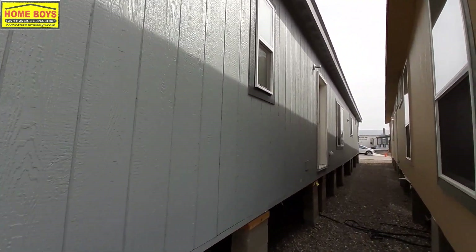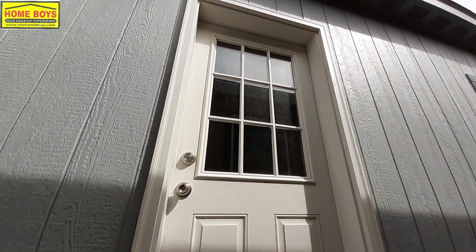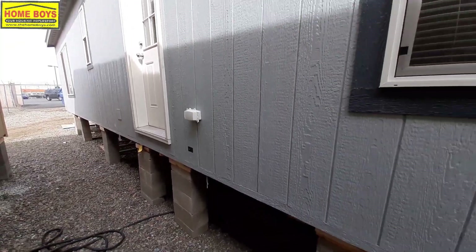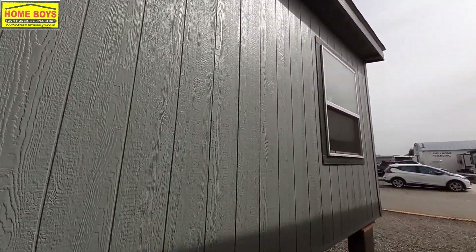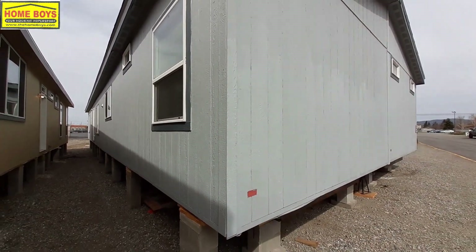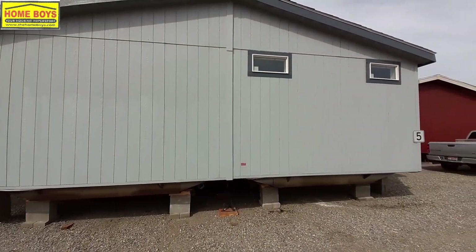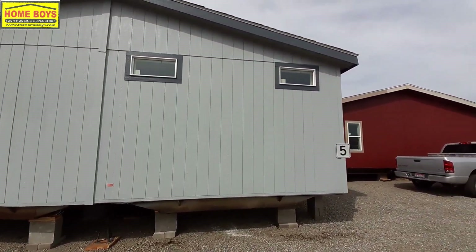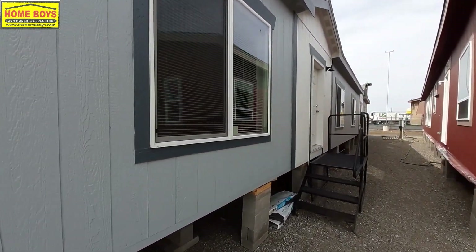We'll be real brief on the backside here. As you can see they are fairly close together. Nice back door here. We have plug-ins right next to your doors on both sides. Let's go ahead and head on in. Trust me, you're gonna like what you see.